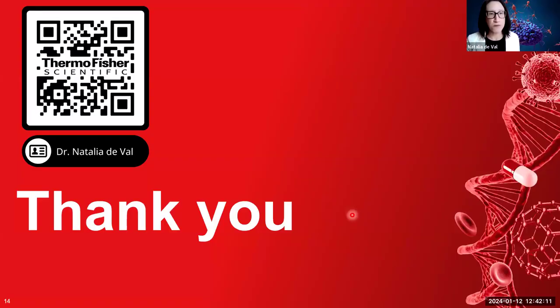We have time for questions. Feel free to scan the QR code for contact information. One question: do you have software on board at your core facility, and is there a charge to use it or do they come to your facility?